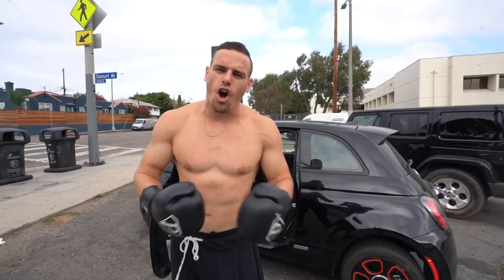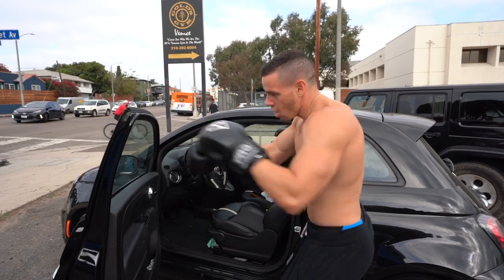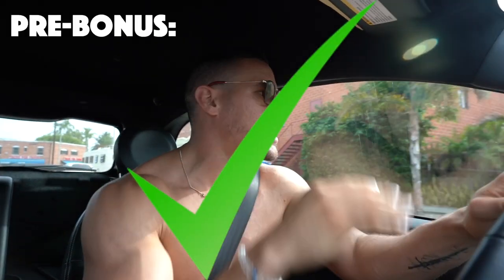My name is Brennan Myers and today we're going to be talking about the steps to getting your sixth ab. We're going to give you a pre-bonus today — we're going to make sure that you are riding in a Fiat 500e. Pre-bonus check: now we're going to go over to the grocery store. Nutrition is going to be key — pay close attention to this, because if you do not do this, the sixth ab will not arrive.